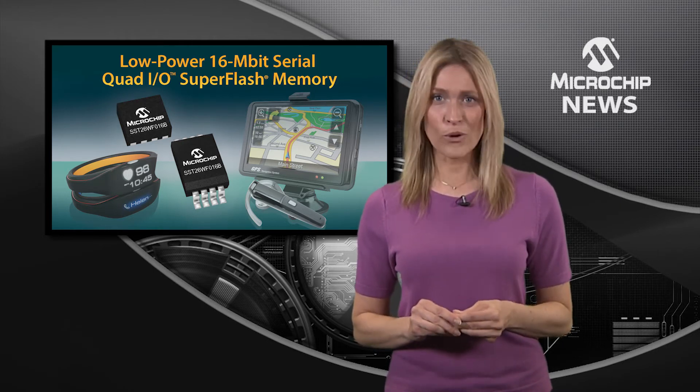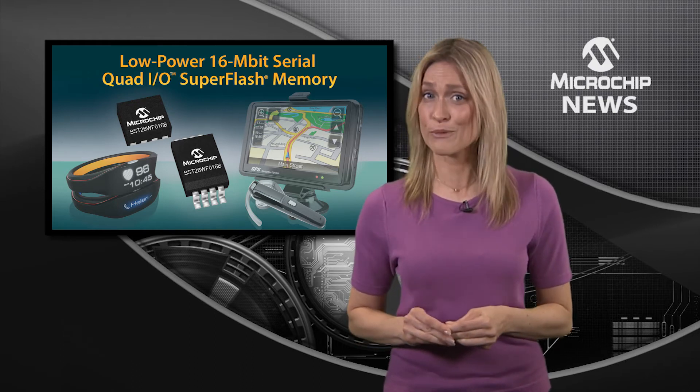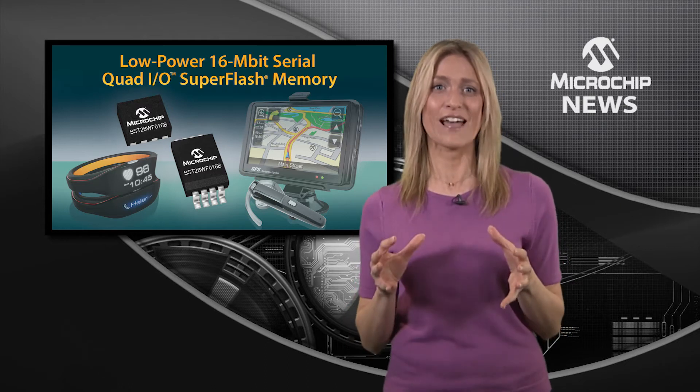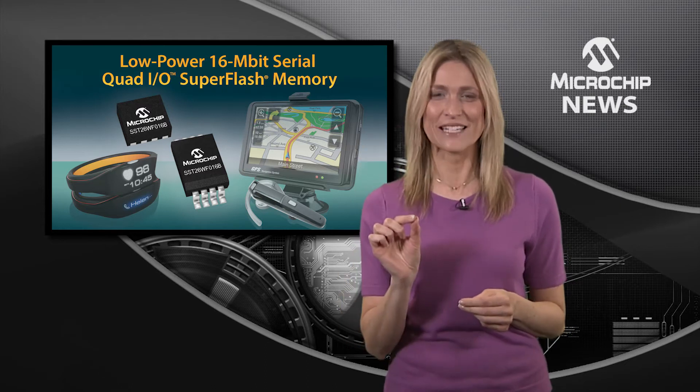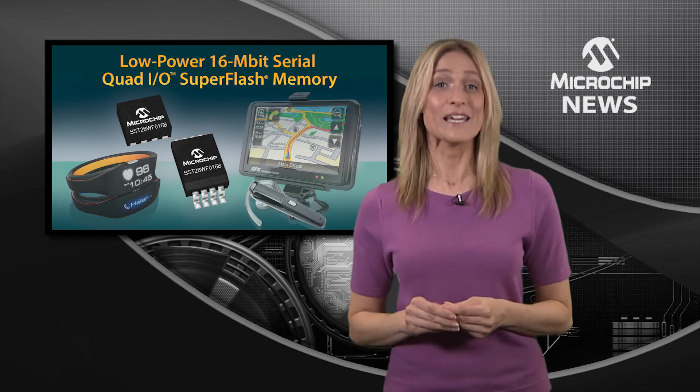Microchip's new 1.8-volt, 16 megabit serial-quad I.O. SuperFlash memory can complete a full chip erase in just 35 milliseconds. That's a stunning 400 times faster than competing devices.